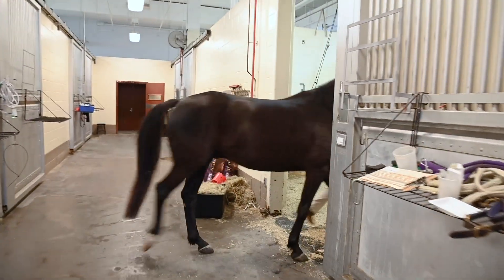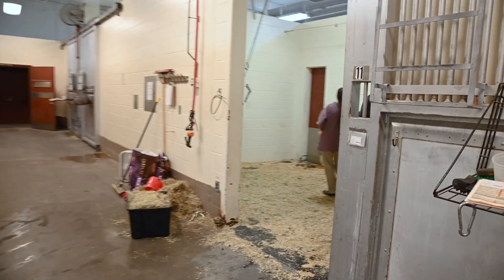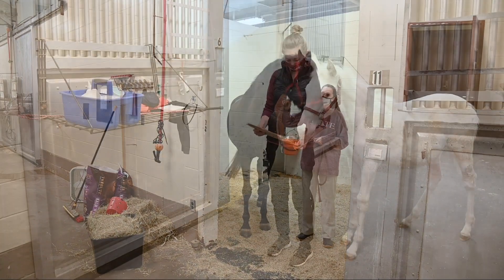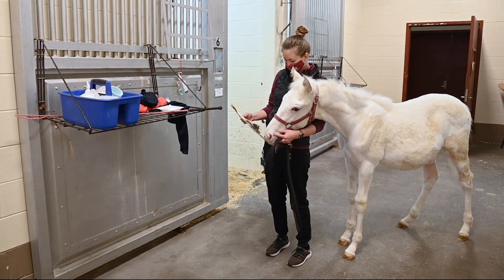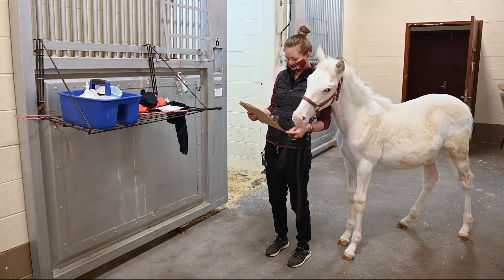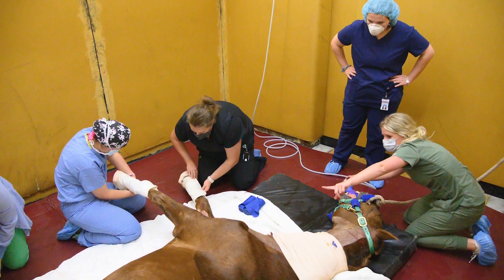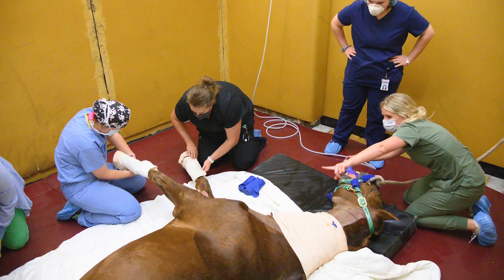The service is equipped with a variety of air-conditioned and heated stalls tailored for specific needs such as sand stalls for horses with laminitis, isolation stalls for infectious diseases, and stalls for neurological patients. In addition to large animal surgical suites, there are also recovery stalls with padded walls for horses coming out of surgery.